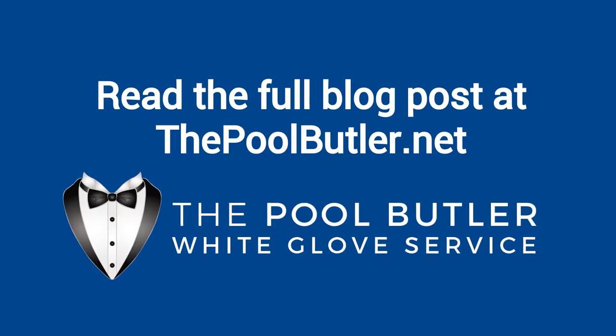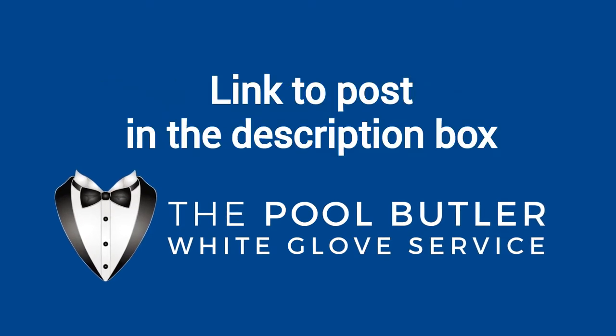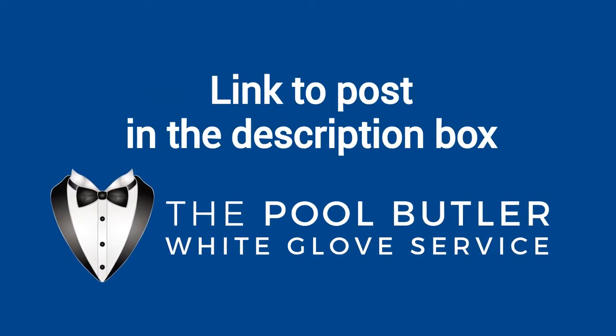You can read the full blog post entitled 'When to Drain a Pool' on our website at thepoolbutler.com. We have a link directly to this post under the video in the description box.